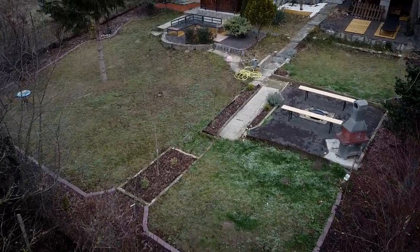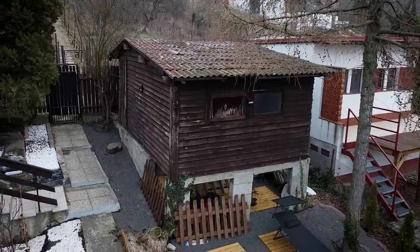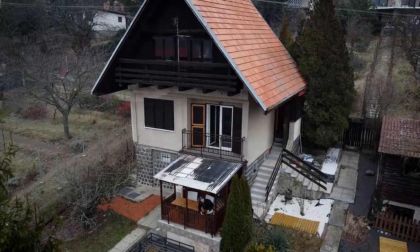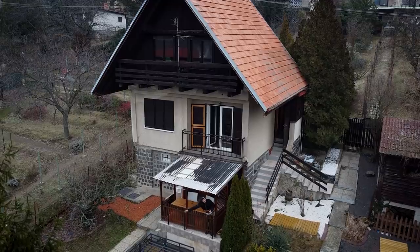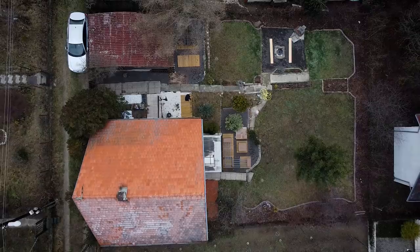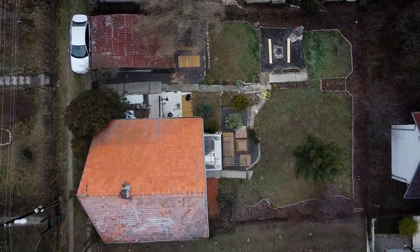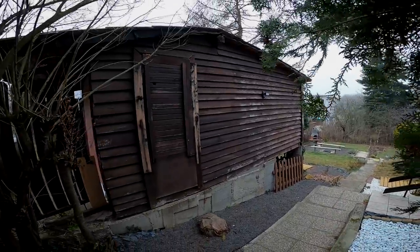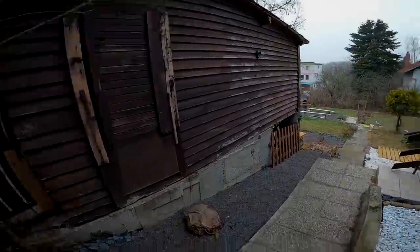I should start this tour with a brief overview of the property. We have the garden, the garage, and the house which consists of floors one, two, and three. For better orientation, take a look from above. We'll start the tour with the garage, because it's the first thing you see when you enter the property and also probably the only place that didn't really change.